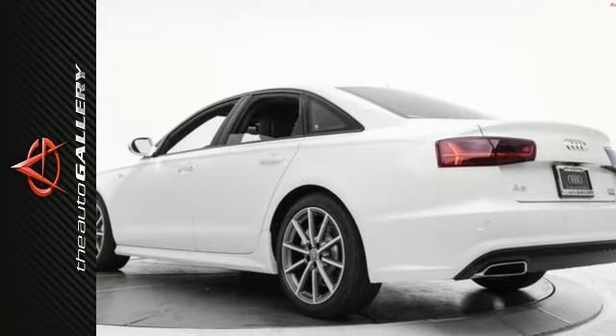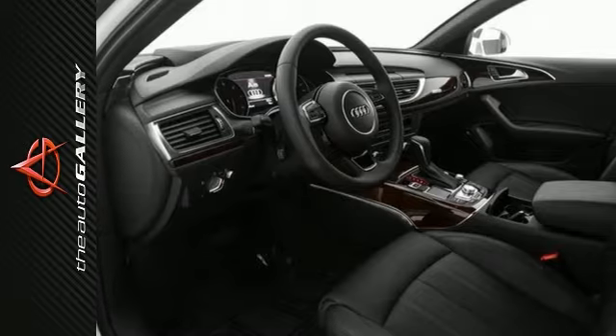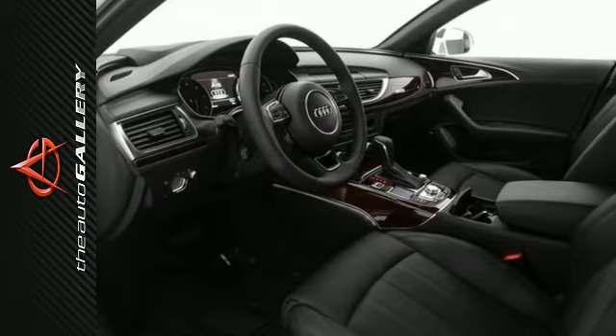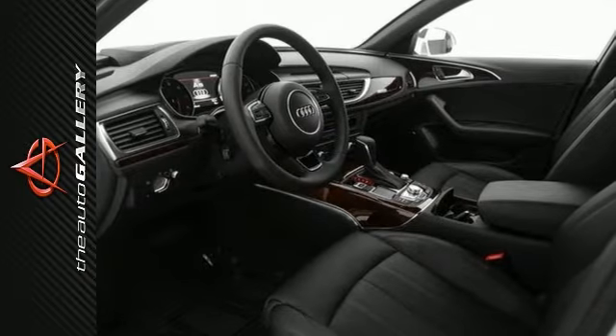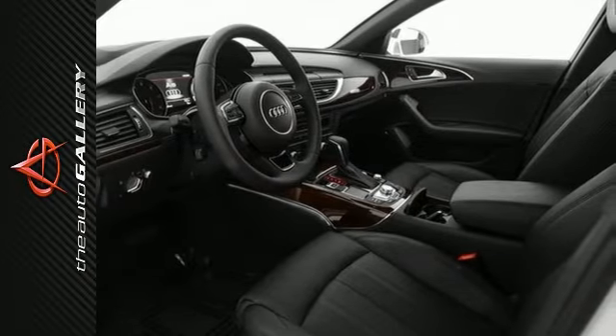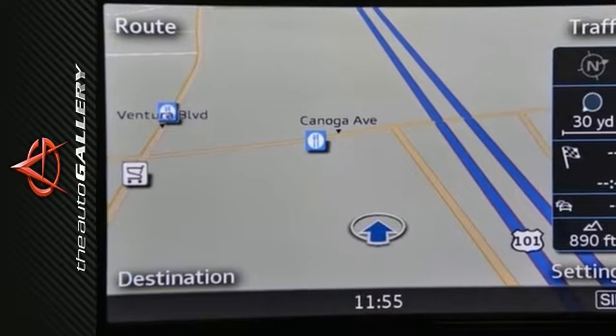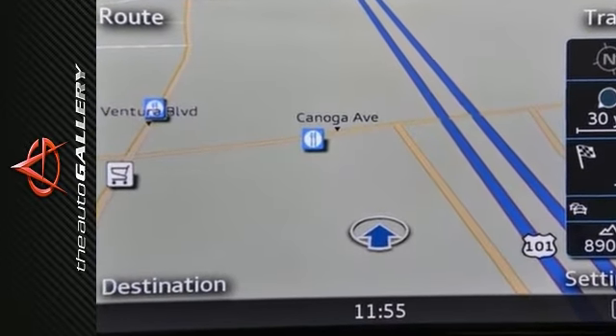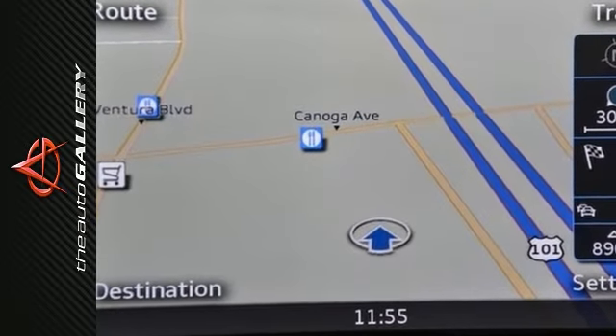This 2016 Audi A6 3.0T Prestige produces an impressive 18 miles per gallon in the city and 27 on the highway. A few of the A6 3.0T Prestige's valuable features include the ambient LED interior lighting, the ventilated front seats, and head-up display with navigation and assistant systems information.